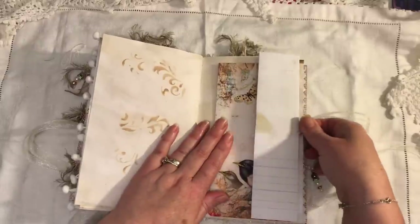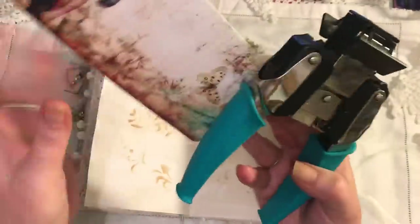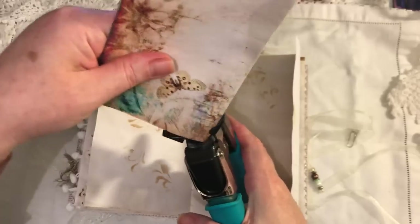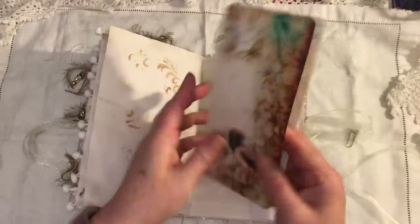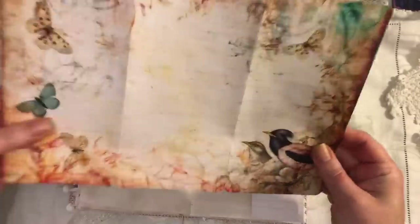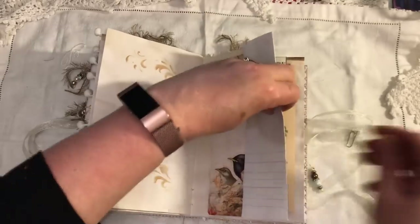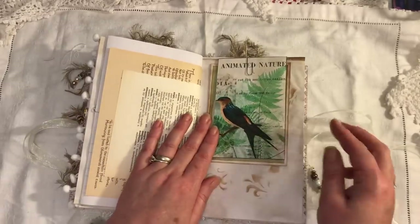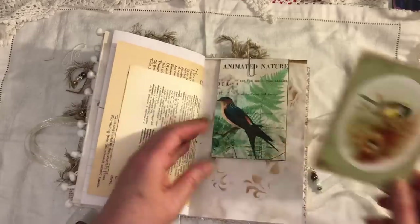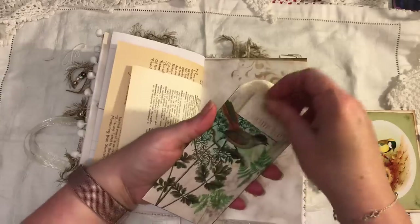Here we have a fold out. This is a little flip out page from Artie Mays — there's lots of journaling space there. I've just folded that wrong. This is a freebie on Artie Mays's website — the pocket. I'll show you that in a minute. There's another journaling card. It's a bird pocket with a journaling card, so if you go to Artie Mays's website it will be linked below.